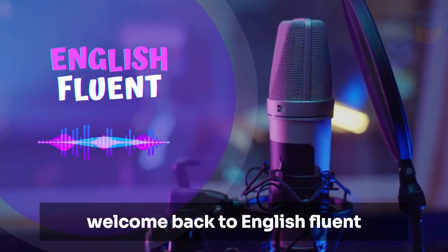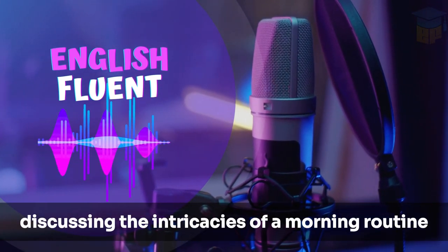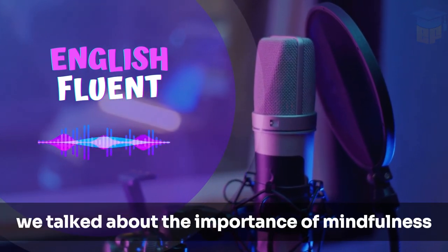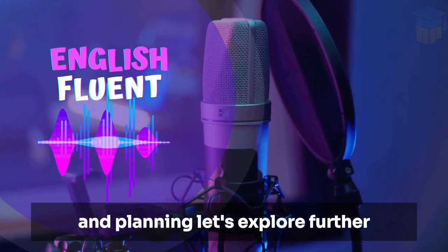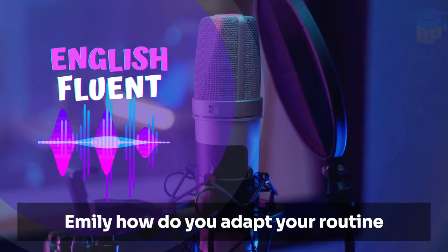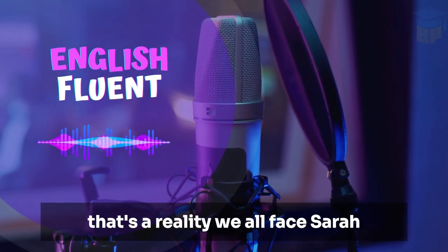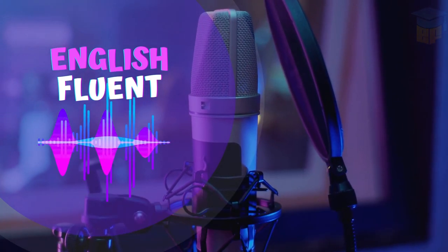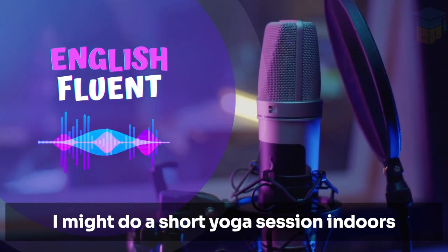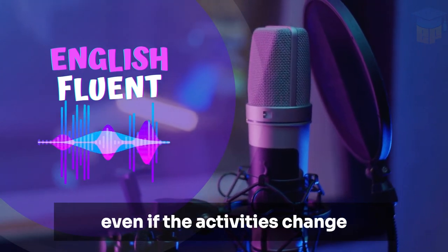Welcome back to English Fluent. We're here with John and Emily, discussing the intricacies of a morning routine that sets you up for success. Before the break, we talked about the importance of mindfulness and planning. Let's explore further. Emily, how do you adapt your routine on days when things don't go as planned? That's a reality we all face, Sarah. Flexibility is key. If I miss my morning walk due to rain, I might do a short yoga session indoors. The goal is to maintain the essence of my routine, even if the activities change.